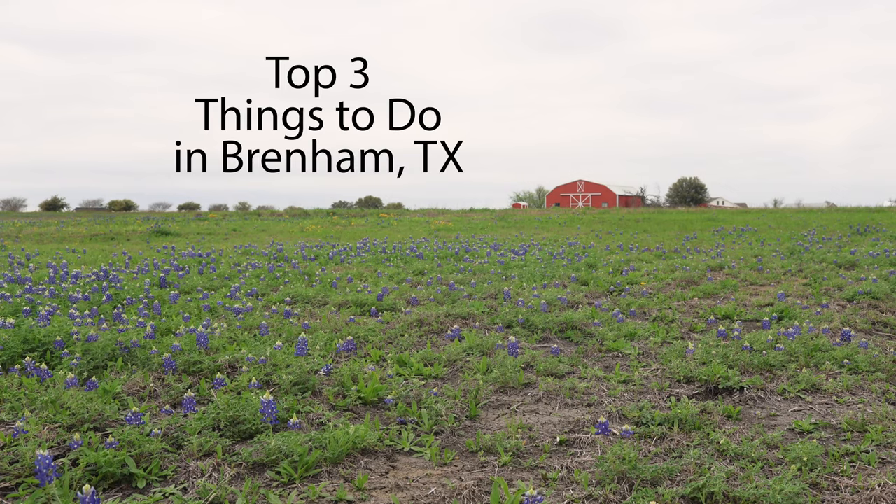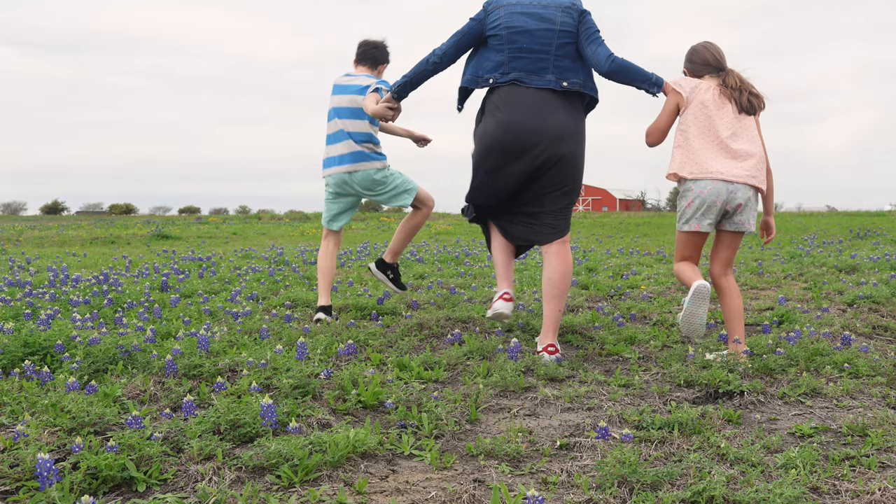Looking to get out of the city and take in some fresh air in the Texas hill country? Look no further than Brenham, Texas. Here are three things you can do with your kids in Brenham that are cheap and fun for the whole family.